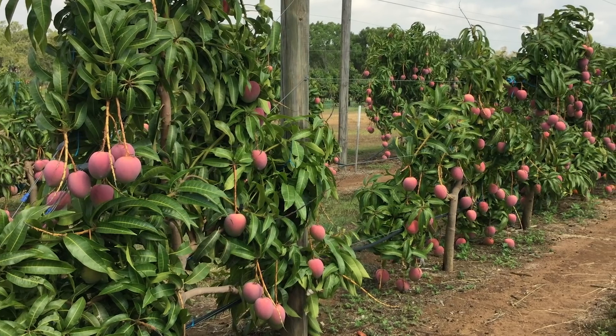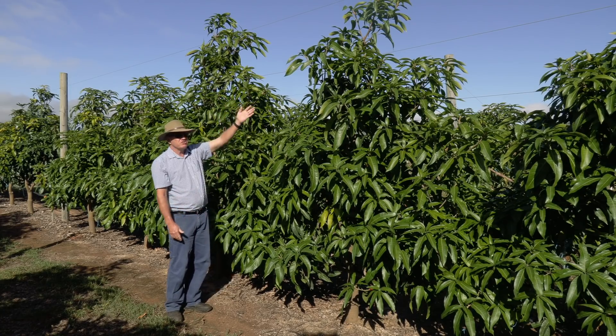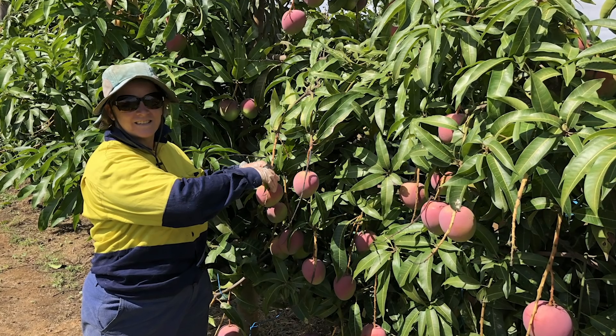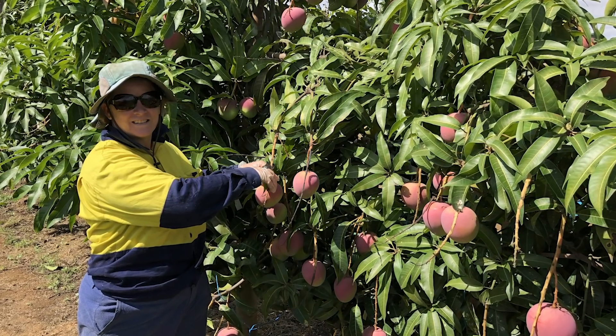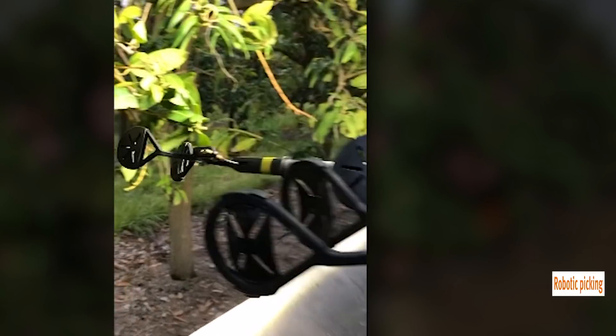What we're aiming for is what we call a fruit wall. All the fruit will just be on the outside of the tree. This will make harvesting so much easier for either hand-picking or eventually, as new technologies come along, for vision sensing or even robotic picking.